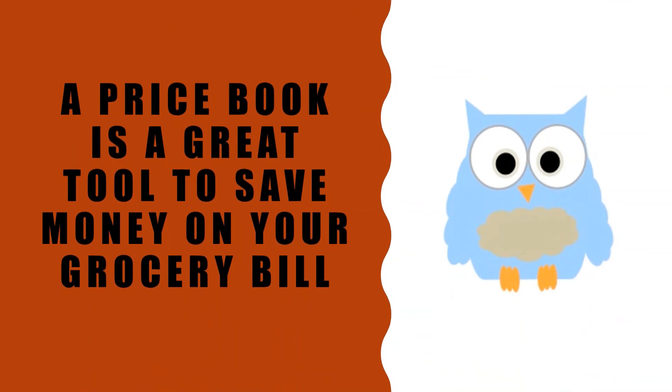A price book can be a great tool to help you save money on your grocery bill.